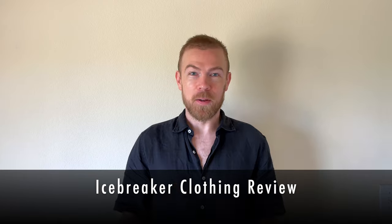Hey everyone, it's Garrick with Eco Stylist and today I'm going to be making a product review of some of the clothes from one of our Eco Stylist certified brands, Icebreaker.